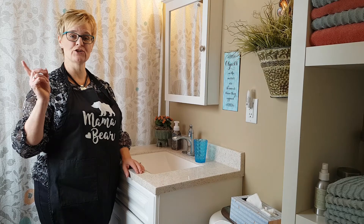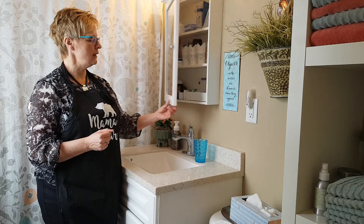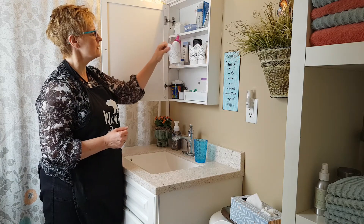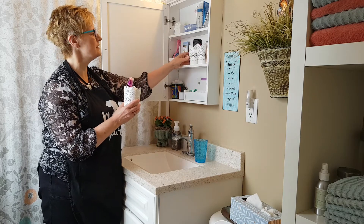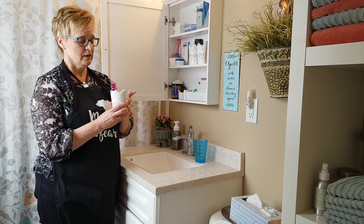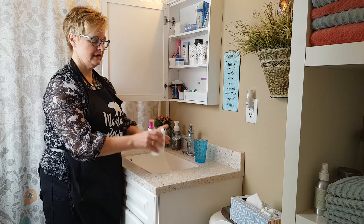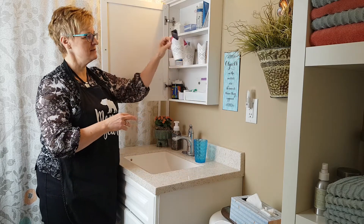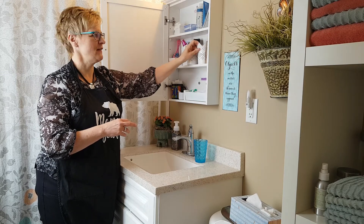Now we've moved into the bathroom. One of the things I've done here — we have a little medicine cabinet and I've got some cute little containers. I've got three of them lined up on my shelf: it's my makeup that I wear day to day. One container is for face stuff, one is for eye things, and one is for cheek and lips — my lipstick, blush, and that sort of thing.